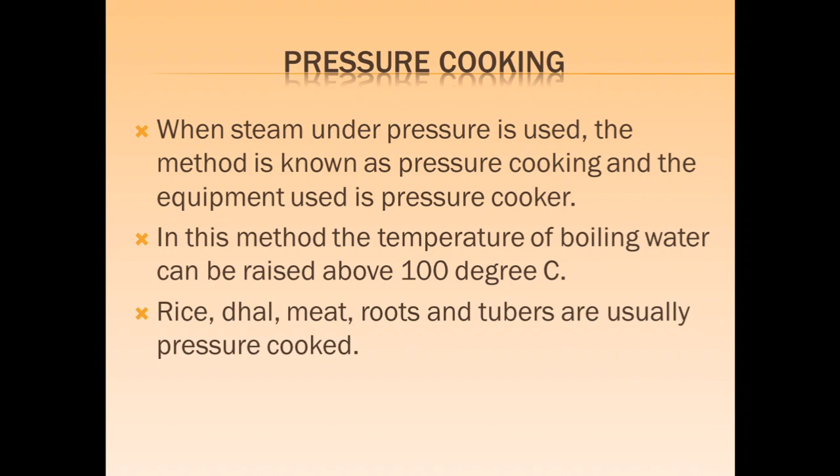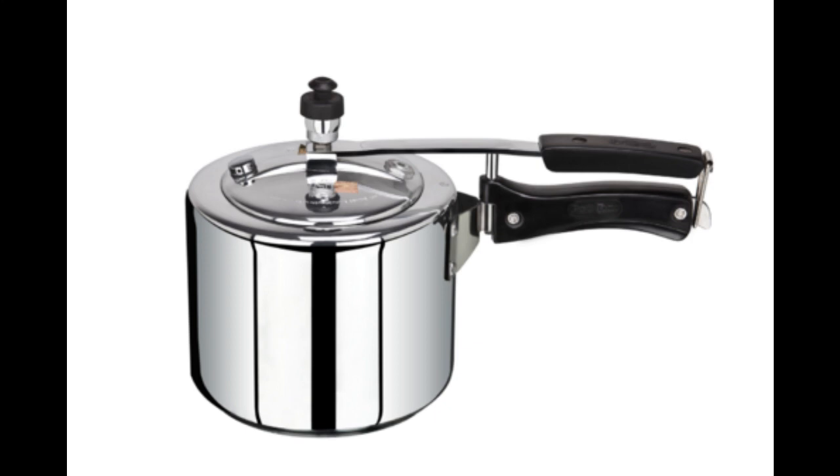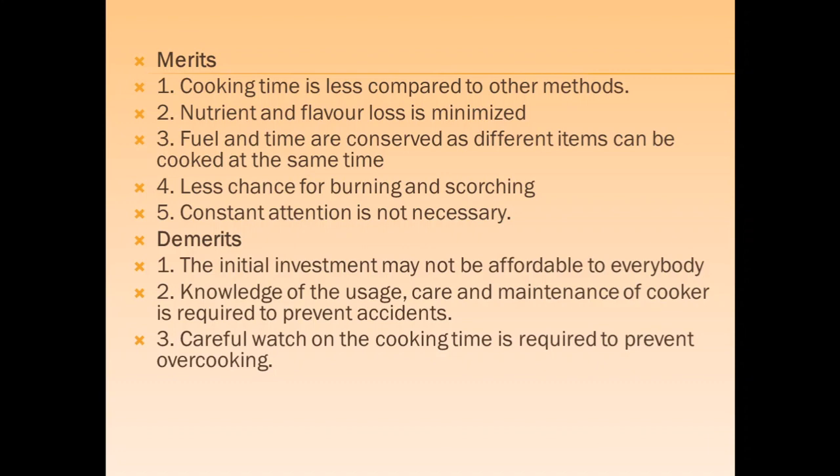Pressure cooking uses steam under pressure, and the equipment used is a pressure cooker. In this method, the temperature of boiling can be reached above 100 degrees under pressure. This method is less time consuming and there is retention of nutrients and flavor. Fuel and time are conserved as different items can be cooked at the same time. There are fewer chances of scorching or burning, but constant attention is required and knowledge of maintaining pressure cookers is necessary to prevent accidents.